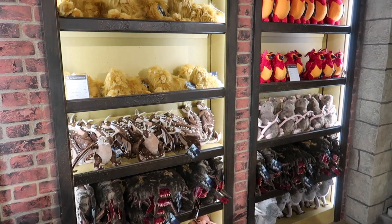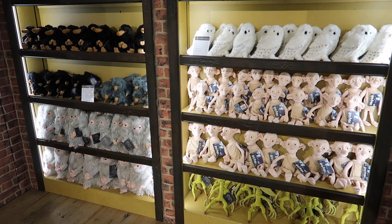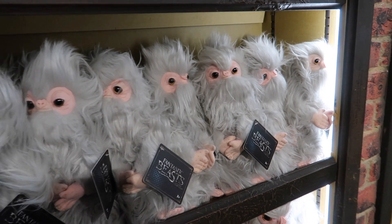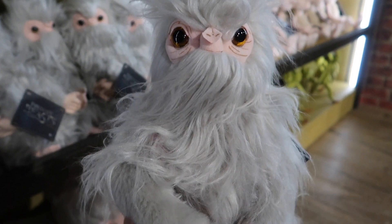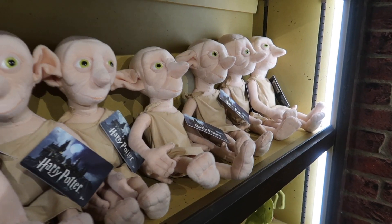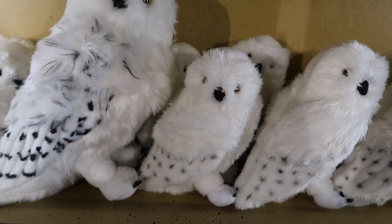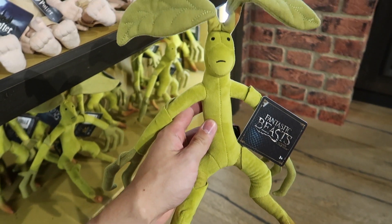Upstairs you will find a wide variety of plush creatures. The Nifflers range in price from 12 pounds to 38 pounds. Demiguise plush are 19 pounds and the larger Collector's plush is 38 pounds. The same goes for the Dobby plush — Collector's plush and normal plush. You can purchase this very cool Fantastic Beasts plush of Pickett for 19 pounds.